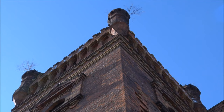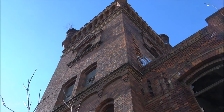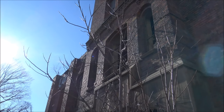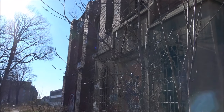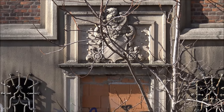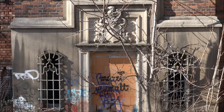Das soll es gewesen sein von mir an dieser Stelle. Ich hoffe, euch hat das Video gefallen – wenn ja, lasst doch gerne mal einen Daumen nach oben da. Und wenn ihr Bock habt auf weitere Videos, dann schaut doch gerne mal auf unseren Kanal. Ich hoffe, ihr bleibt dran. Wir hören uns bis dahin und ciao, bis zum nächsten Mal.